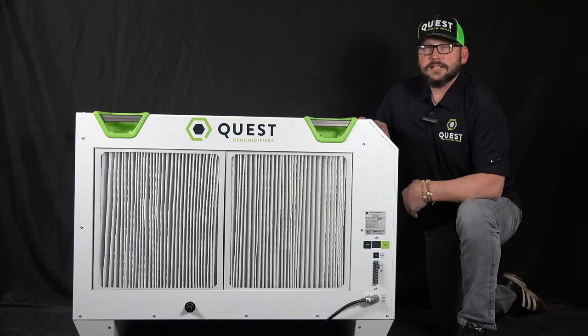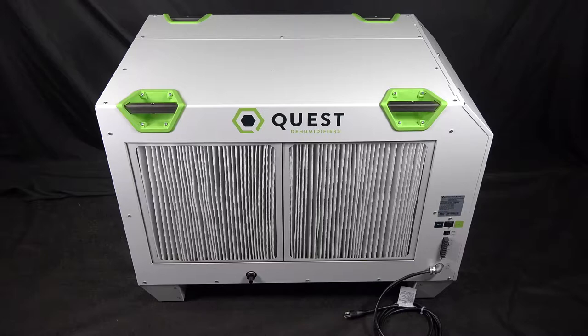So, come take a look at some of the features of this unit with me. At 506 pints a day, this unit was designed with the mid-to-large commercial indoor grower and greenhouses in mind. It only draws 11 amps at 230 volts, but is designed to run from 208 to 240 volts.